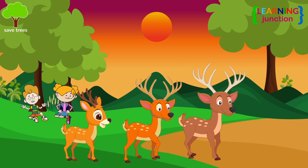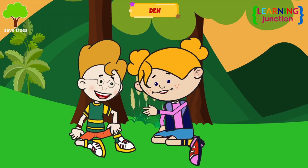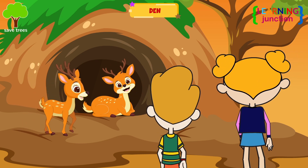If deer are going home, where do they live? Foxes, deer, and bears live in dens. Dens are usually either buried deep underground or built by the animal to create a secret shelter.